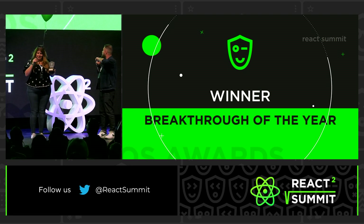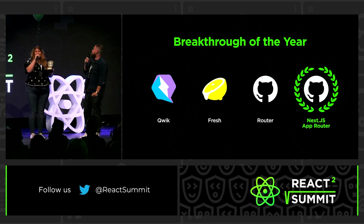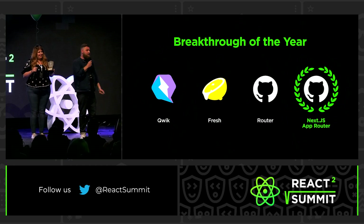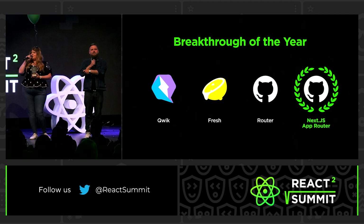And the winner is Next.js App Router. I am not saying that this thing is rigged, but it is very convenient that an actual React project won the React Open Source Awards. There is maybe some kind of shadow play here. Do we have folks from Vercel, from the app router team? Does anybody want to come and receive this wonderful, wonderful placard? No, they don't care — we're all in the speaker's room.